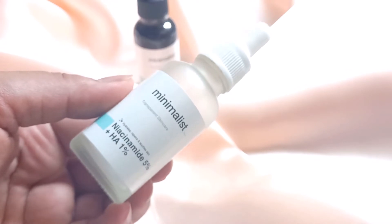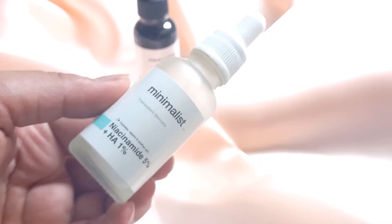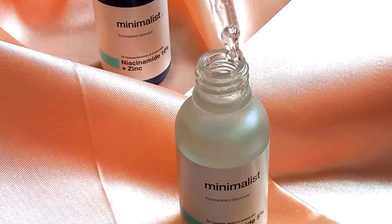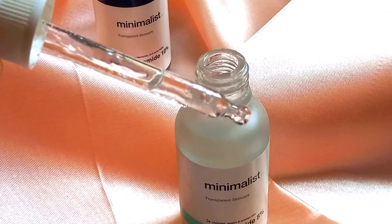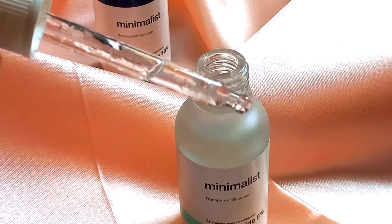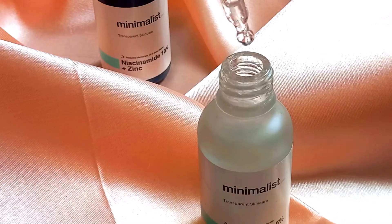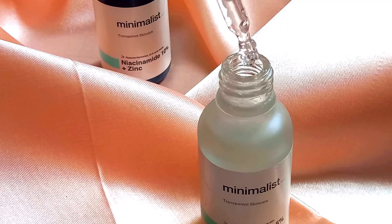This is the variant I started with from Minimalist. The texture of this one is slightly thick, I think because of the hyaluronic acid — it's a hydrating formula. The dropper here has a rounded tip, but they've changed everything now. The packaging has changed and the dropper has become more sleek.